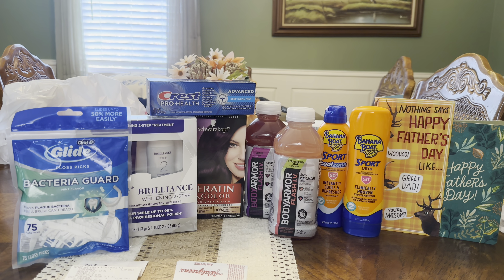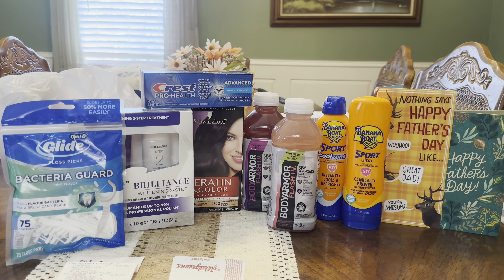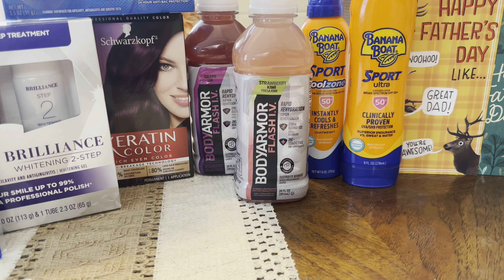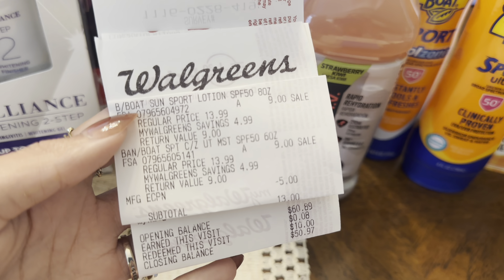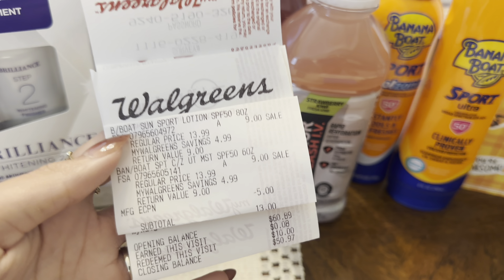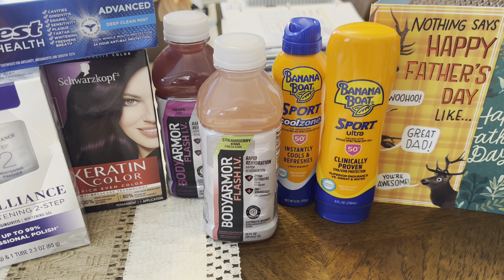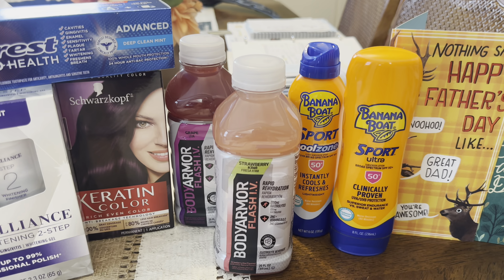I am back home and this is my Walgreens haul for this week. We're going to go over the receipts and talk final cost. My first transaction was the banana boat sunscreen — I did that separately. They were $9 each, so $18 total. I used a five off two digital — my total was $13. I paid $10 in Walgreens cash, so $3 out of pocket. I got back a $4 register reward, making them two for $9. Paid very little out of pocket by using Walgreens cash.